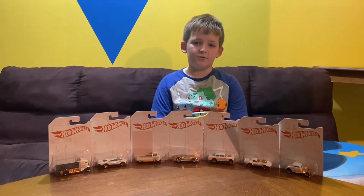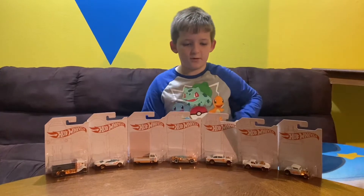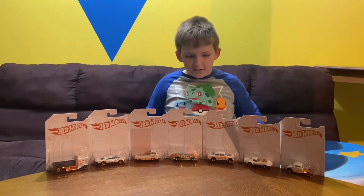Hi, welcome to Benny's Story View. Today we're going to be looking at the 52nd Anniversary Hot Wheels cars and the Chase car which comes with them. So let's get into it.